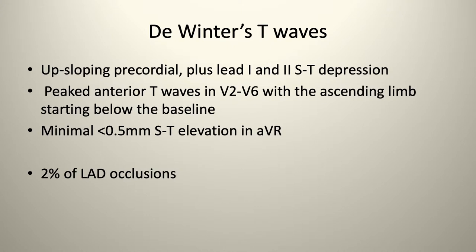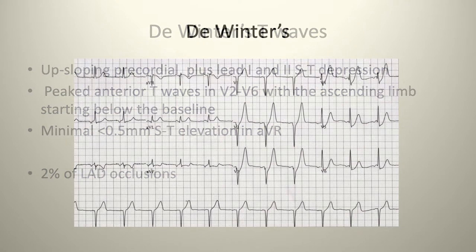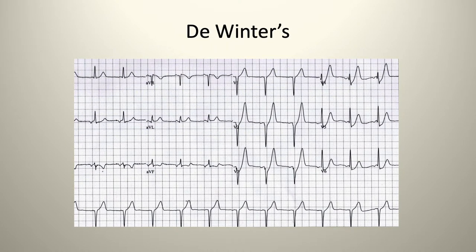De Winter's T waves are upsloping precordial ST depression in leads 1 and 2, with peaked anterior T waves in V2 through V6, the ascending limb starting below the baseline. Minimal ST elevation is 0.5 millimeters in AVR. This is indicative of 2% of LAD occlusions. These are the peaked tall T waves you can see early with STEMIs, all anteriorly, with reciprocal changes inferiorly.